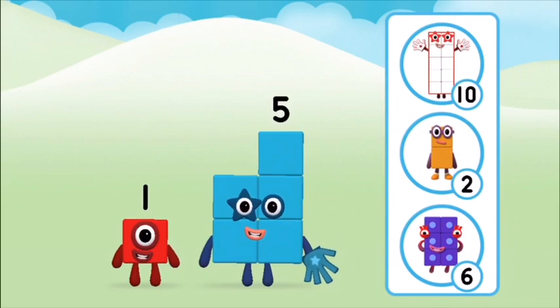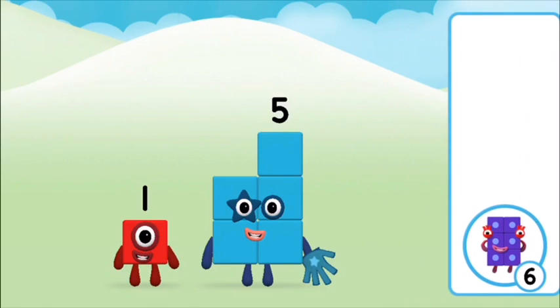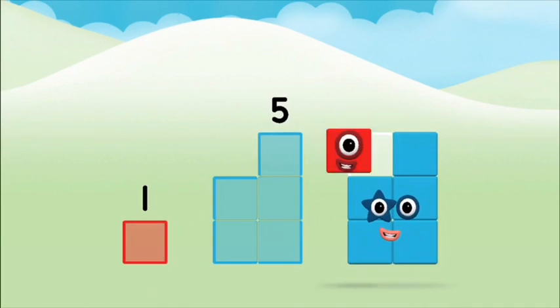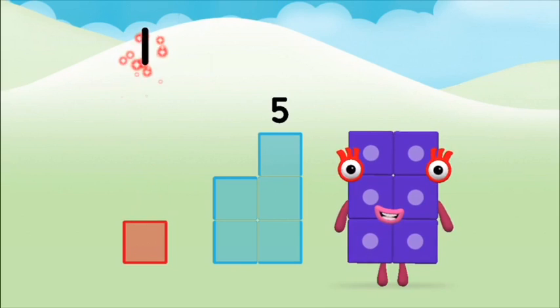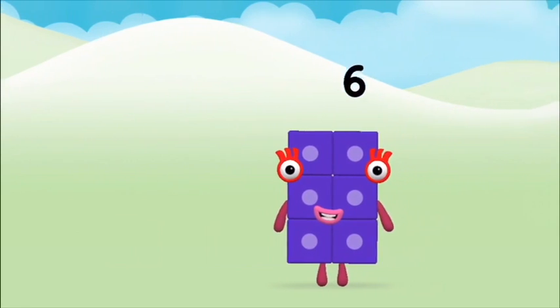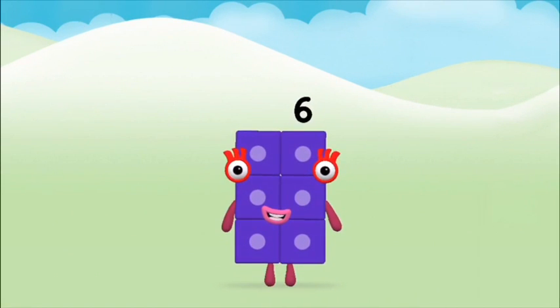Do you know which number block you'll make when you add these two number blocks together? Correct! You chose the right answer! Can you add the number blocks together? 5, 1, 1 plus 5 equals 6! Brilliant!